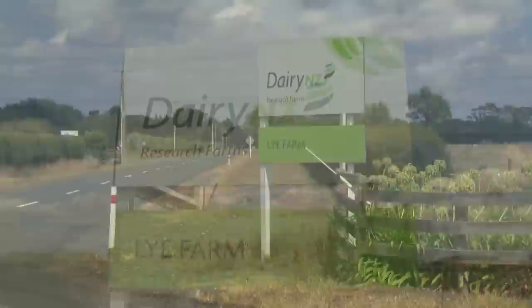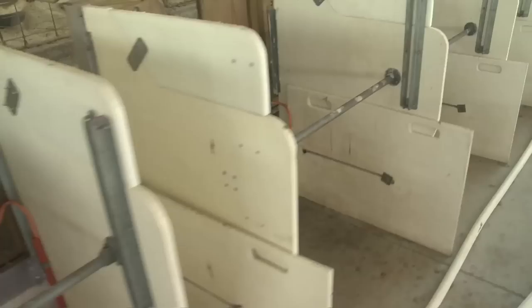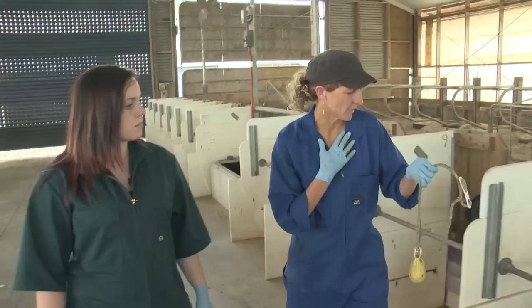First, Ariane heads to Live Farm, one of the research facilities. It acts exactly like a normal commercial farm — the cows are milked and the tanker comes in to collect the milk every day. But there's so much more that goes on here than you'd ever see on a commercial farm. In this shed it's possible to monitor the feeding regime of an individual cow.